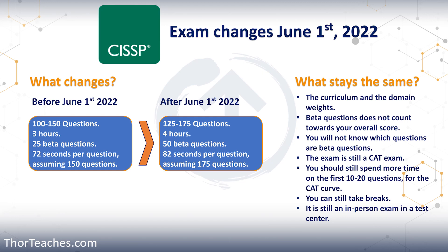Those 50 beta questions are still going to be in the first portion of the test. So in the first 125 questions, 50 will be beta questions. Because you have that extra hour, that means on average, assuming you get the full 175 questions, you have 82 seconds per question — so 10 seconds more at least per question. If you only go to 125 questions, you actually have 115 seconds for every single question.